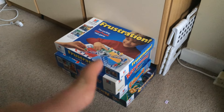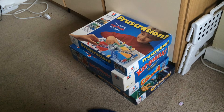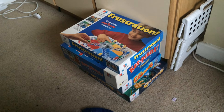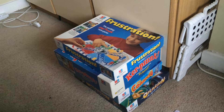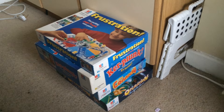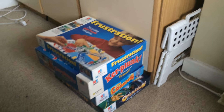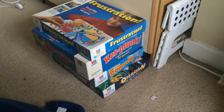Down here I've got some games that have been listed but were charity shop pickups from this week. Vintage Frustration — or very nearly vintage anyway — was £2.50 and I've got that on for £12 or £13. Kaplunk, which is vintage, I think it was £1.50 and it's on for about £13 as well. Kinect 4 was £2, and that's on for £8 or £9. And then Operation was £1.50, which is on for £9.